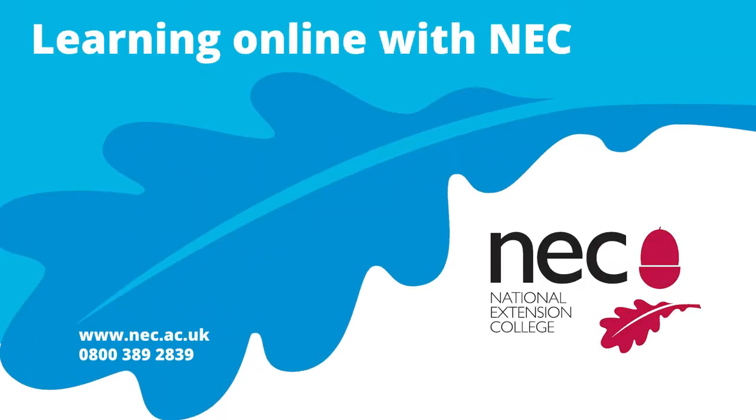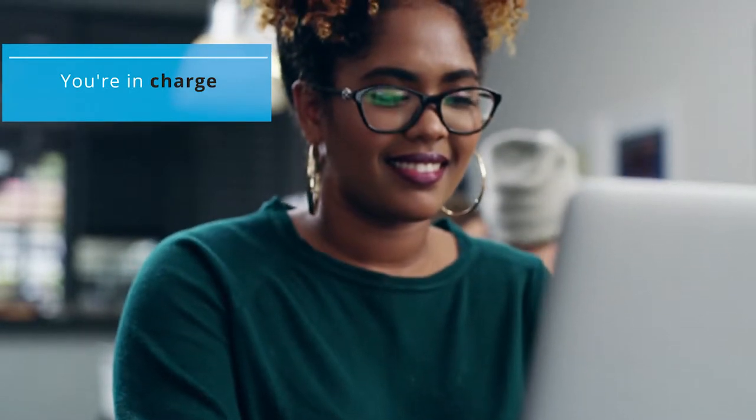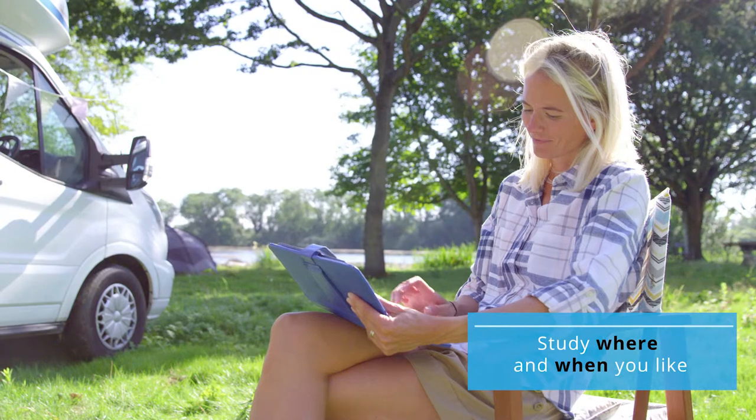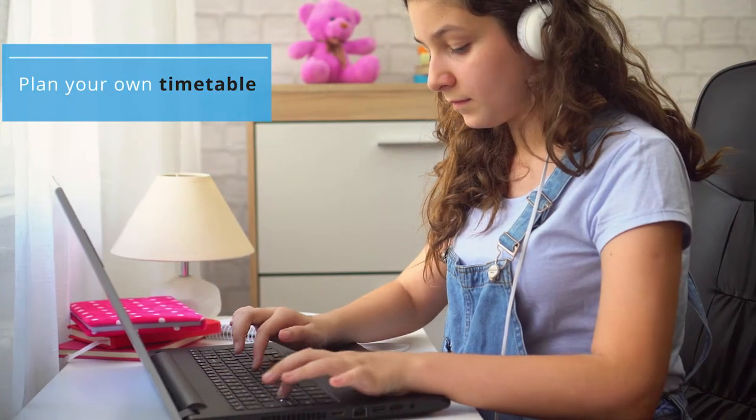What is it like to learn online with NEC? When you learn online with NEC, you're in charge. You can study when, where and how you like, alongside your other commitments. You set your own study timetable.